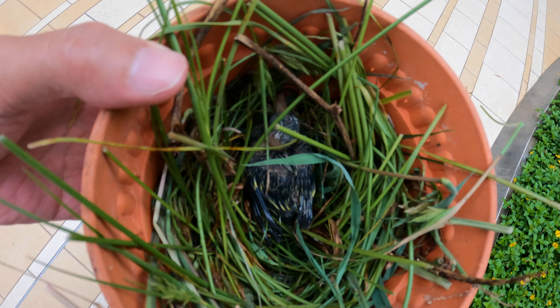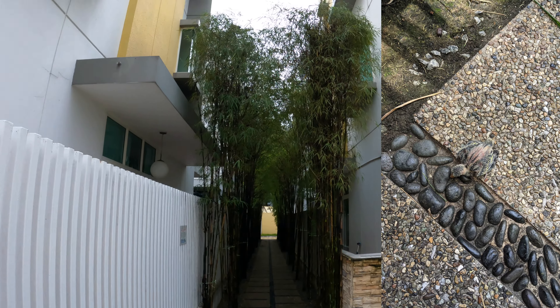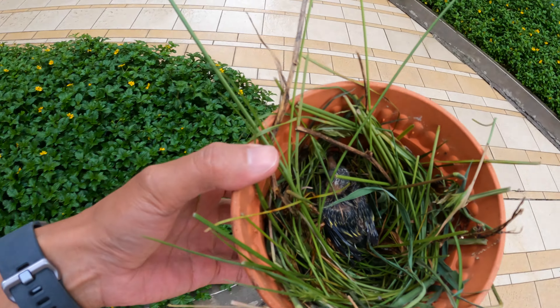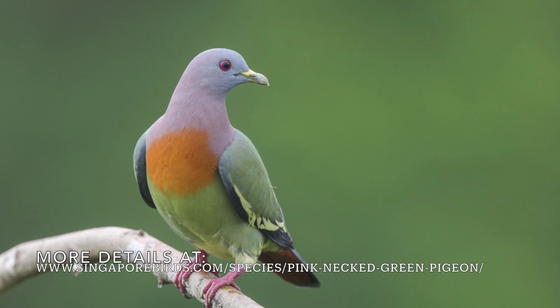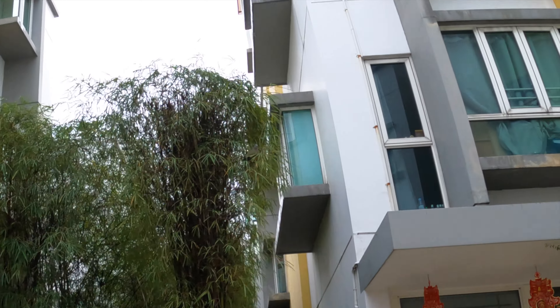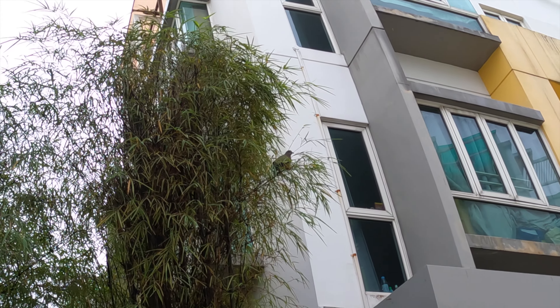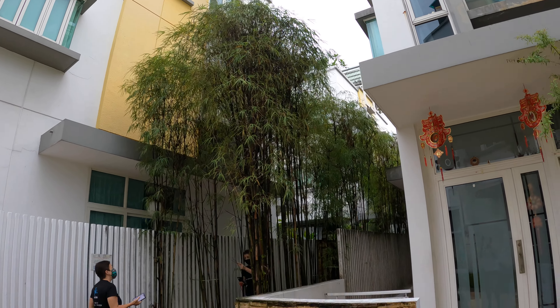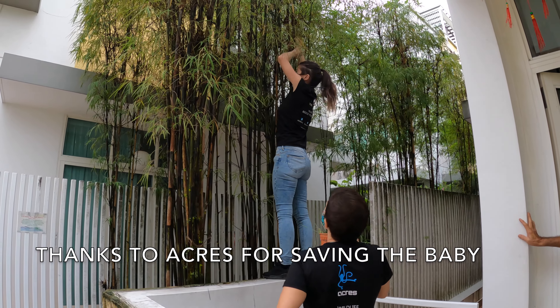There's a baby bird here - I rescued it from the garden. It's a fledgling bird that fell from the nest. I found it on the floor in this area and the ACRES rescue team is coming. This is a pink-necked pigeon - very cute. I found the father waiting for the baby nearby. We found the nest up there and are going to find a ladder to put the baby bird back up.